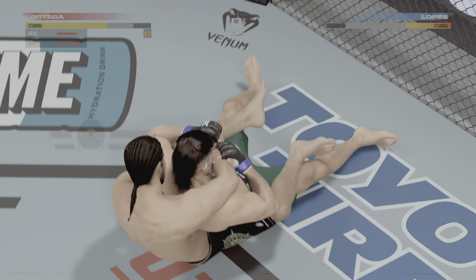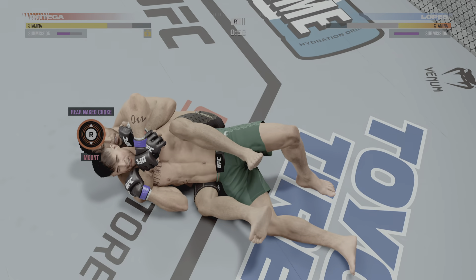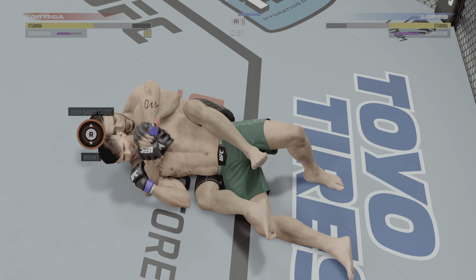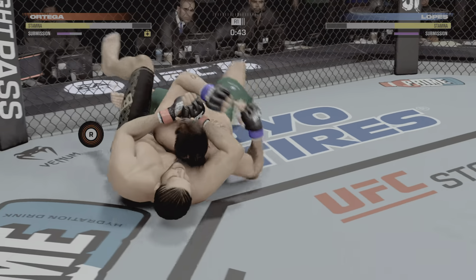If you're the bottom fighter, what do you do? You've got to move. You've got to shrimp. You've got to take the back. Now going for the rear naked choke — working hard to finish it. He's doing a really good job of trying to get that choke arm under the neck. Then he'll lock his hands to get that finish.